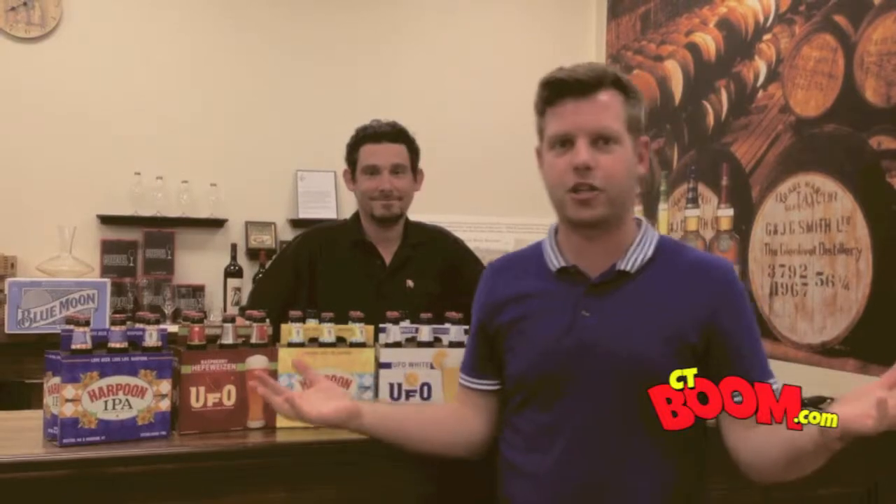Thanks to Steve from Townline and CTBoom.com. I am Begley — thanks for watching Pop and Caps. See you next week.